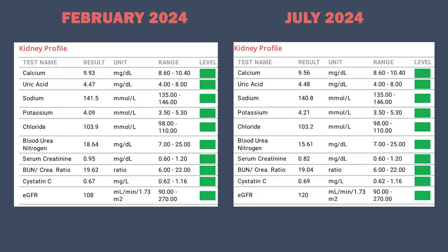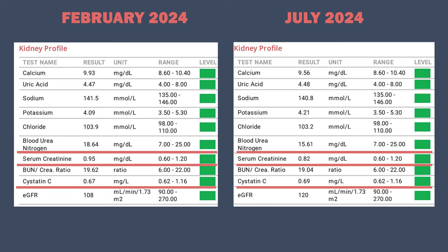Moving on with kidneys — my kidney function was optimal in both February and July. There was no real difference in my electrolytes or other kidney markers like blood urea nitrogen, serum creatinine, or cystatin C. My eGFR was 108 in February, which is very optimal — anything above 100 is already in the optimal zone. My eGFR did increase to 120 in July, which is even better. The biggest difference I attribute this to might be my reduction in phosphorus intake. Phosphorus in excess tends to affect kidney function negatively, especially in the presence of low magnesium status. So I reduced my phosphorus intake slightly, coming from a reduction in animal protein, and I'm increasing my magnesium intake from foods like pumpkin seeds, beans, leafy greens, and salmon.